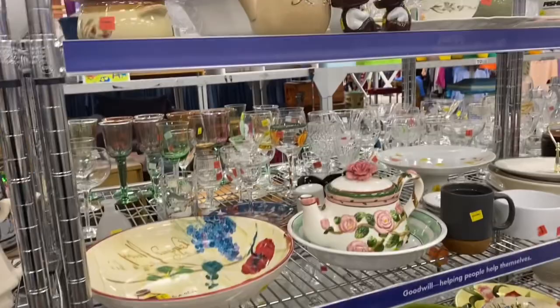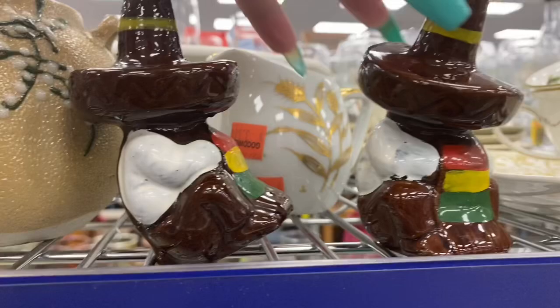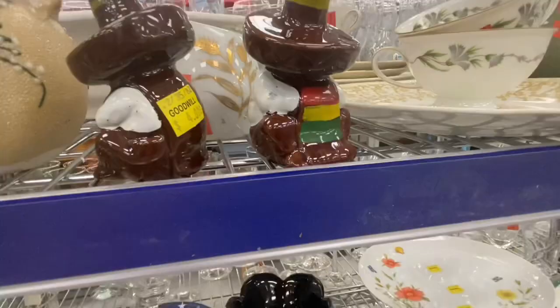These were so cute — they're redware and made in Japan. What stopped me was they were $4, and I really only sell salt and pepper shakers in my booth for about $10, so that margin just wasn't feeling right.